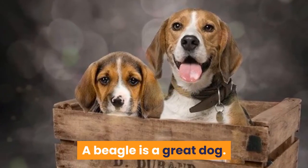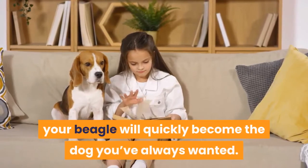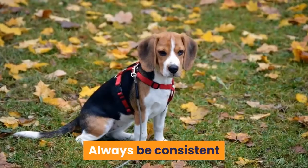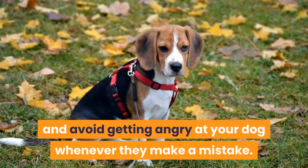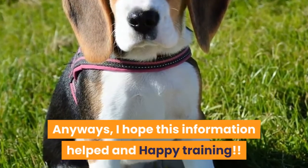Conclusion. A beagle is a great dog. With love and guidance, your beagle will quickly become the dog you've always wanted. Always be consistent and avoid getting angry at your dog whenever they make a mistake. I hope this information helped, and happy training!